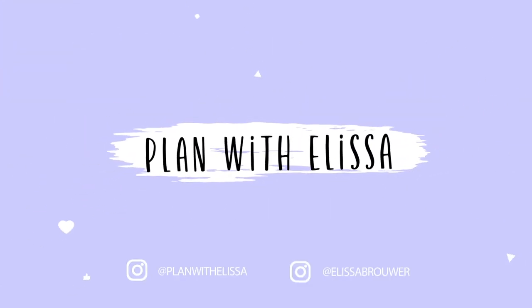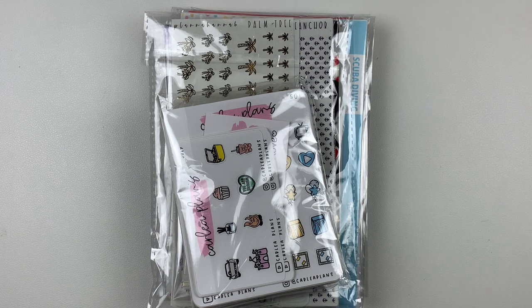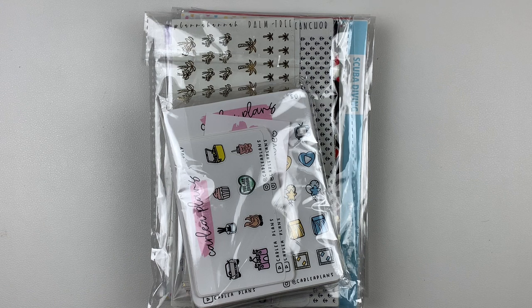Hey everyone, welcome back to my channel. For today's video, I finally have another haul for you guys. I feel like I have been holding on to some of this stuff forever, but I just have not been doing a ton of shopping lately. So it's taken me a while to accumulate a big enough pile that I could justify doing a haul. That day has finally come — I have some really good stuff to share with you guys, some new-to-me shops. Let's go ahead and get started.